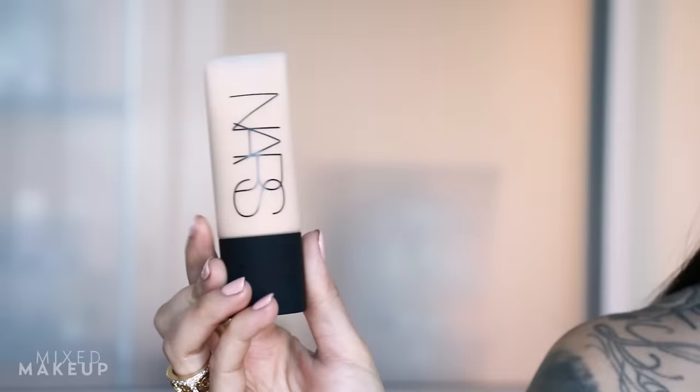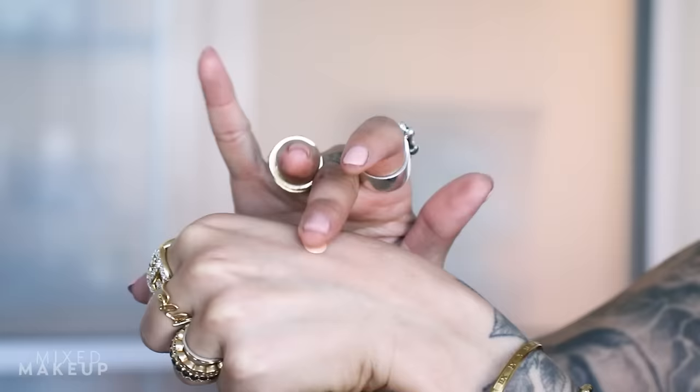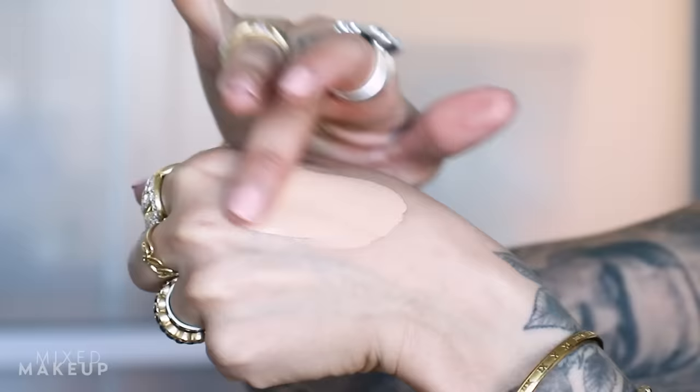The second foundation is the Soft Matte Complete Foundation from NARS. I didn't like it at first — I tried it twice and wrote it off — but when I finally went back to it I was wowed. It has a beautiful blurring effect, still looks like skin, and gives you full coverage almost instantly. You can also thin it out for a more natural look. For oily skin types, it's going to be a great formula.